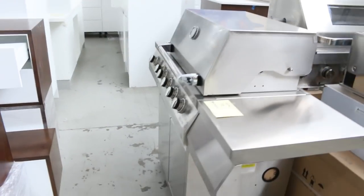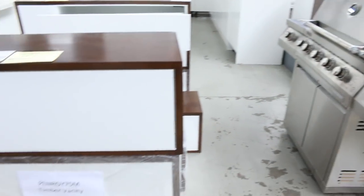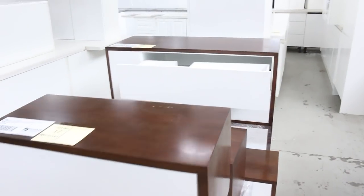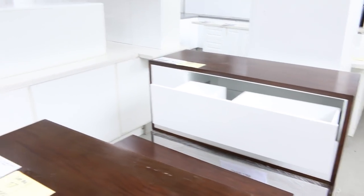Through here we've got plenty of these wall-hung vanities. I'll show you a few more of those that have come in as well. There are a couple of leftovers from last week but we've got a few more there. You're no more than a couple of hundred dollars on those, so absolutely fantastic buying.